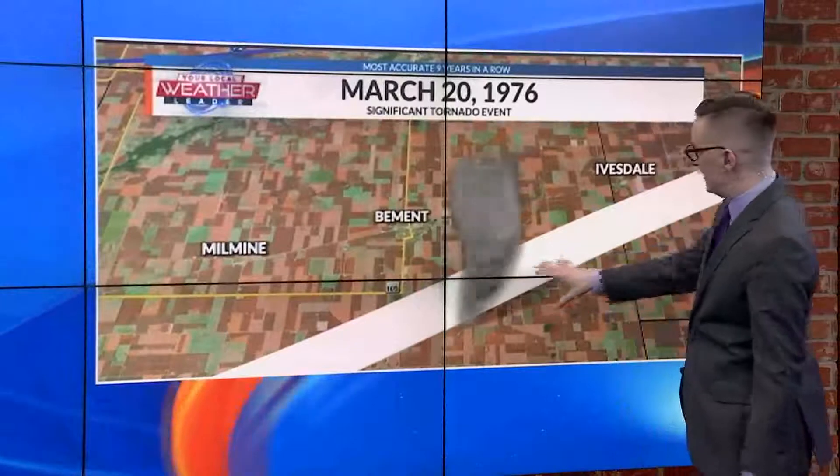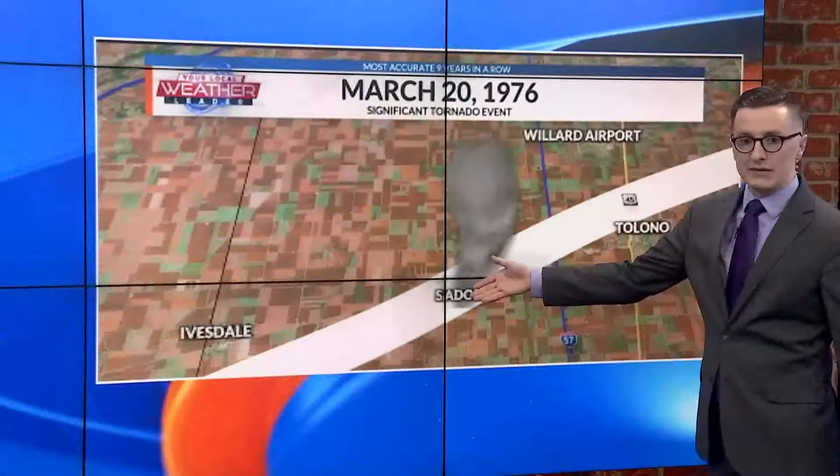The local fire department spotted it there, and it damaged the Voorhees Mansion to the south of town. As it lifted to the north and east, it barely missed Ivesdale, but directly slammed into the community of Sedoris, leaving behind devastation with over 50 homes damaged or destroyed.